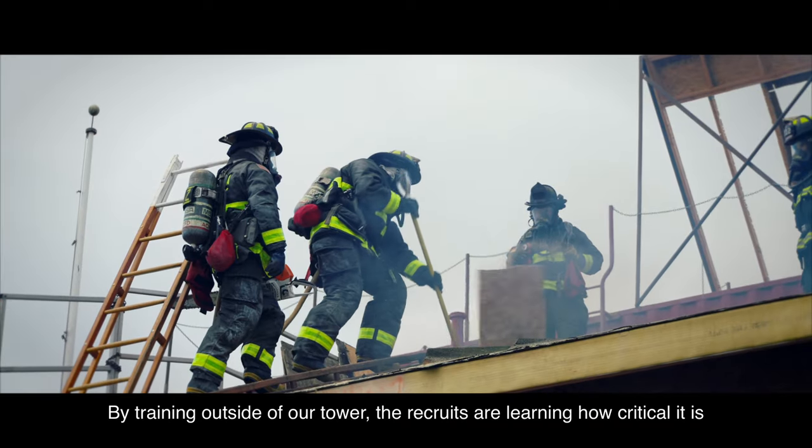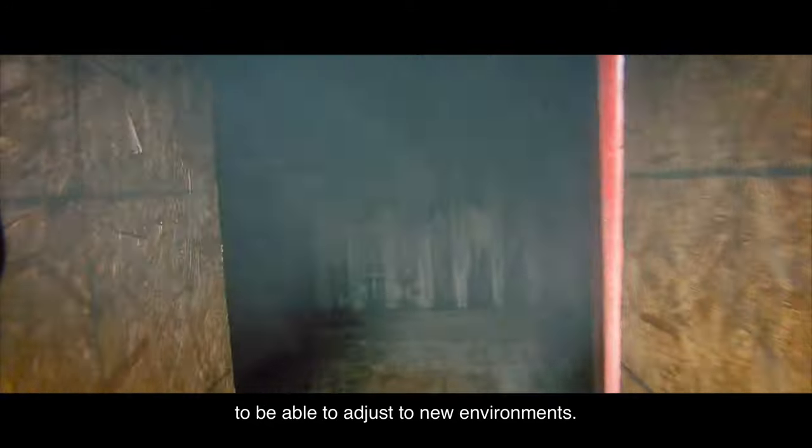By training outside of our tower, the recruits are learning how critical it is to be able to adjust to new environments.